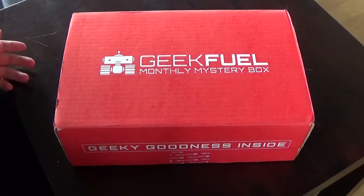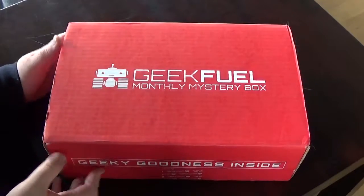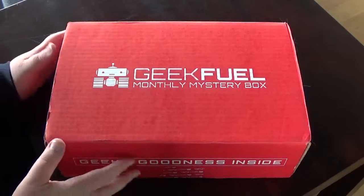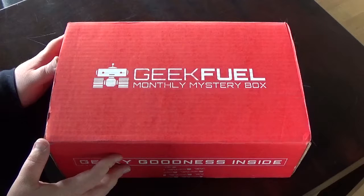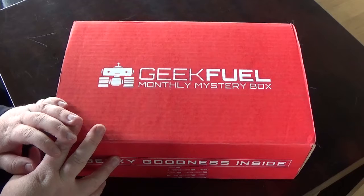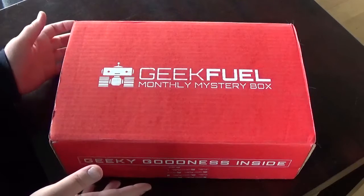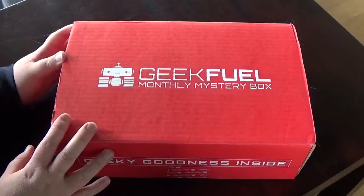Hello and welcome to my new unboxing. Today we have a GeekFuel. You can call me out right now — I didn't want to get another GeekFuel, I really didn't. But things happen. If you remember, I got the January one because I wanted to test it out, and didn't cancel the subscription early enough and got the February one as well.